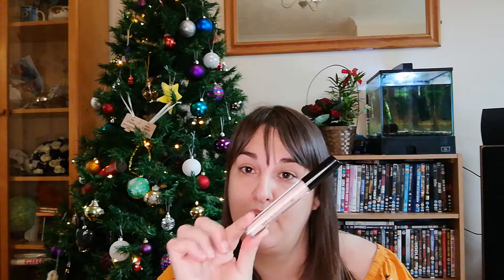So day number 12 — an eye primer! Thank you very much. Come and see me tomorrow, which will be day number 13. I hope everybody is enjoying this festive season and getting excited for Christmas. Catch you later!